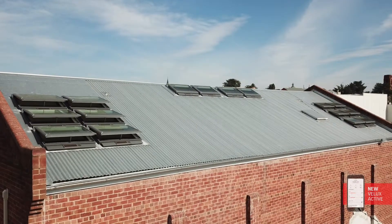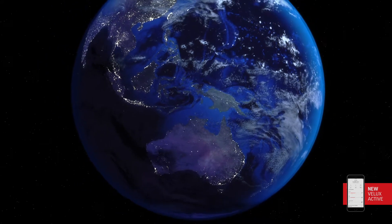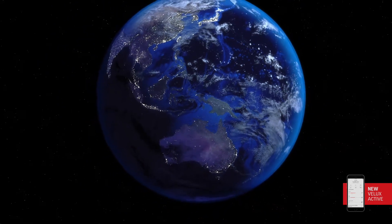I say I can do it from my desk, but I can actually do it from anywhere in the world — like anything on the iPhone these days, wherever you are, if you're connected to wireless, you're connected to the world, and if you're connected to the world, you're connected to the office, and now I'm connected to the skylight.